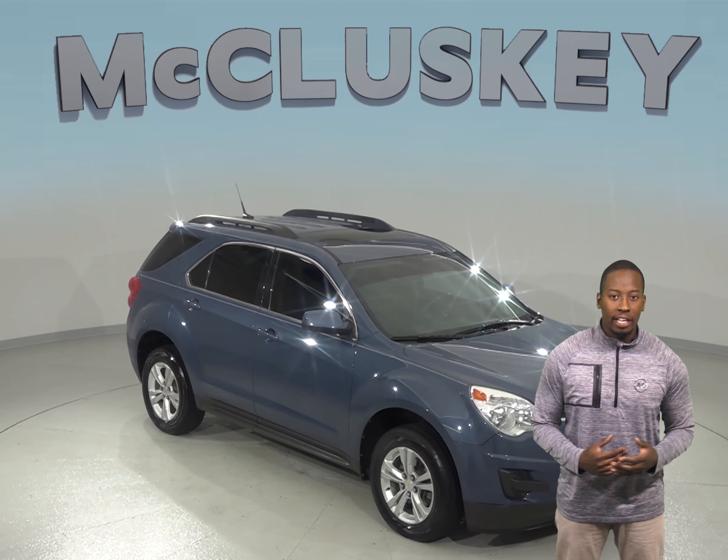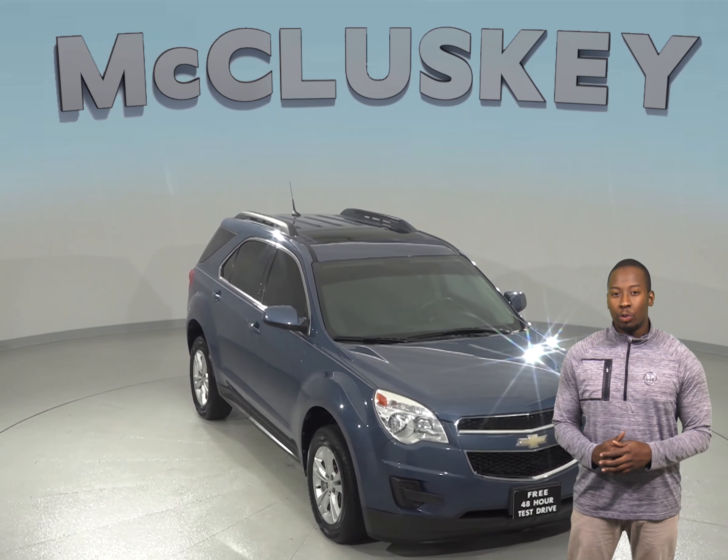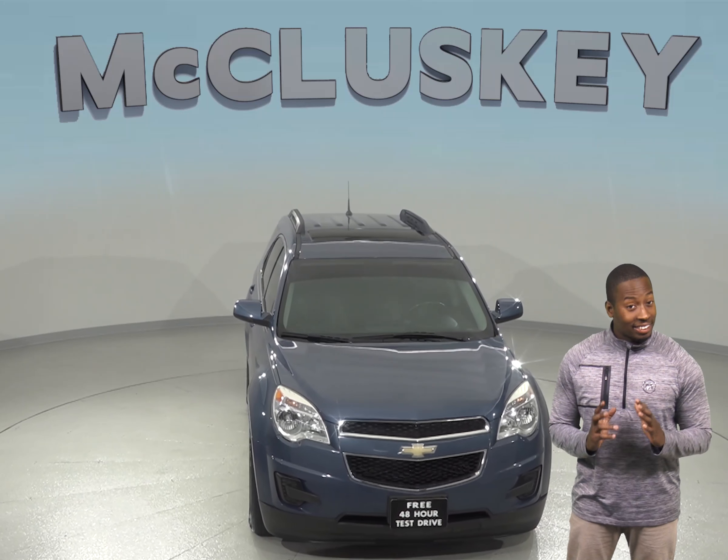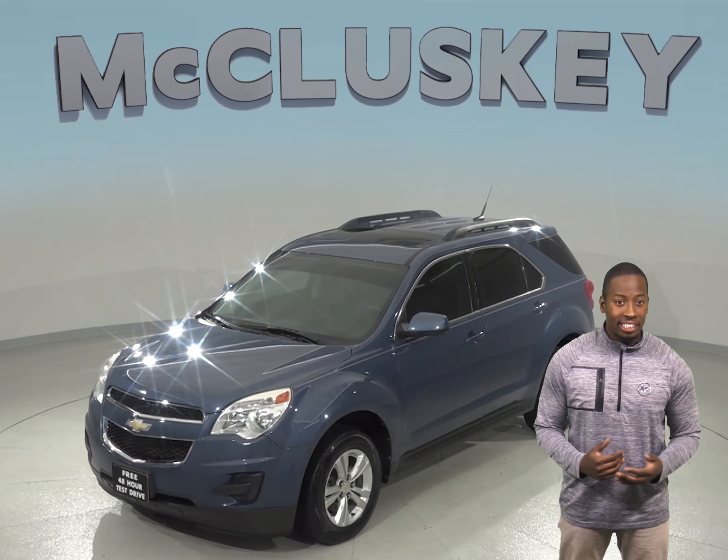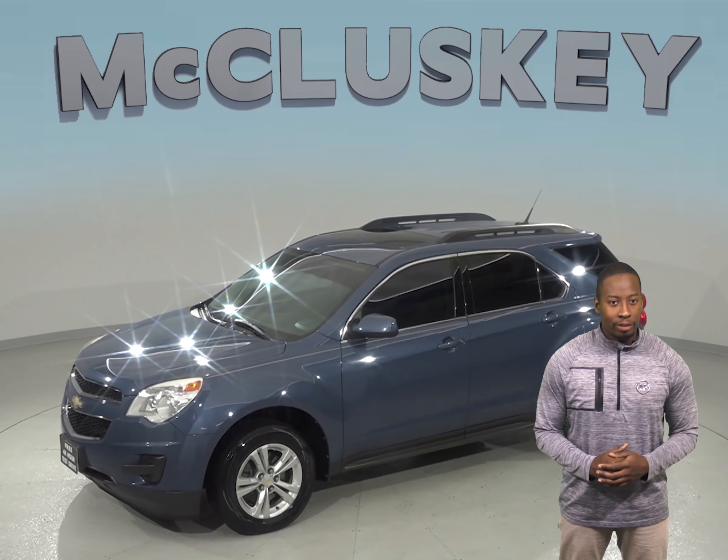Check out this 2012 Chevrolet Equinox. You will be able to enjoy the sounds of AM FM radio that's XM ready with a CD player. Controlling the audio and steering options will be easy as well, thanks to the mounted steering wheel controls.